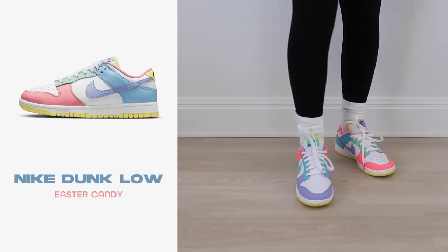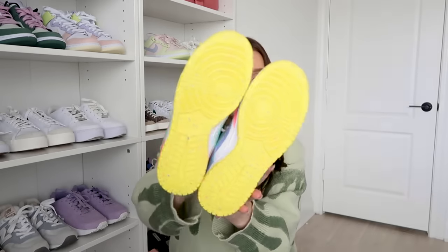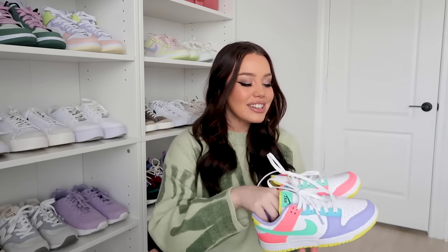Next up are the Dunk Lows in Easter Candy. These ones are really cool because the bottom is like a jawbreaker, which I find really interesting and unique. They're also a little more neon — probably the brightest pair in my collection. I love that they're kind of mismatched on each shoe; it makes it so fun. This was a surprise from my boyfriend.